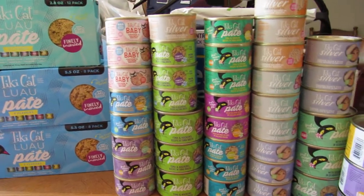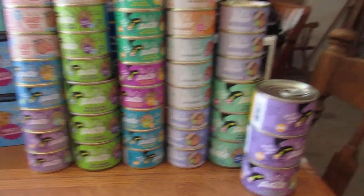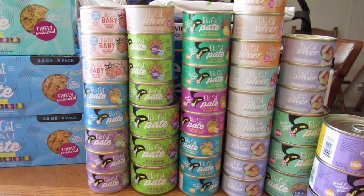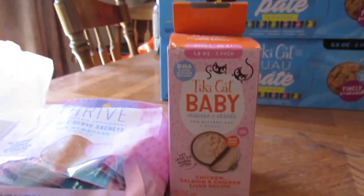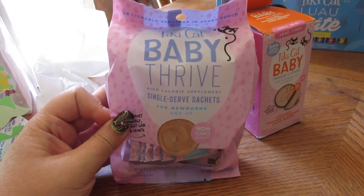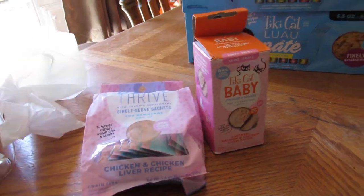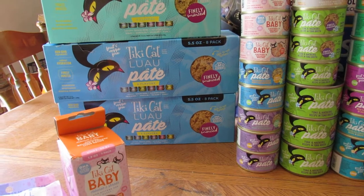We got the Luau Pate in six flavors, two different cases. You also got Baby Silver and all these Tiki Cat pates — I'll have all the links below. I'm posting individual pictures as she tries these. They also have a single-serve baby formula for cats that are just newly not nursing anymore, which is really cool.